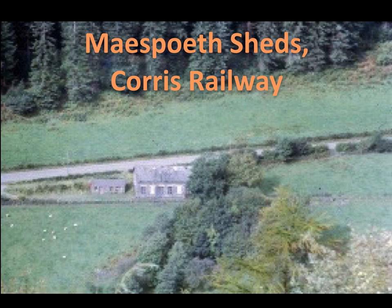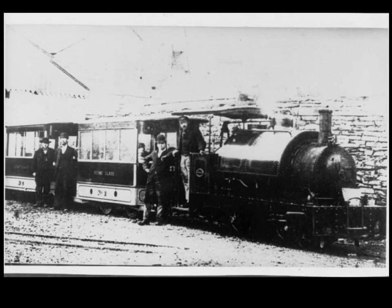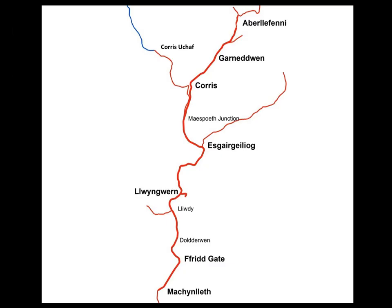In 1878, the horse-and-gravity-worked Corris Railway was equipped with three brand-new steam locomotives, and an engine shed was built at Maespoith, three-quarters of a mile south of Corris, to house them. The site chosen was in the V of a junction between lines serving Corris Uchaf and Corris and Aberllefenni. Originally the Corris Uchaf branch was considered to be the main or through line as it was steeply graded, whereas the track from Corris and Aberllefenni was flattened out prior to the junction to make the stopping of gravity trains easier.